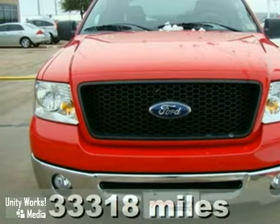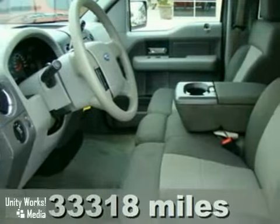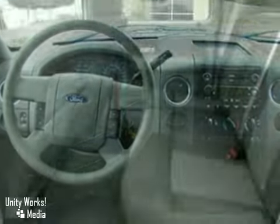This 2006 Ford F-150 XLT features a 5.4 liter V8 engine. It's equipped with an automatic transmission. It's red with a medium dark flint cloth interior, and it's covered by a limited warranty.